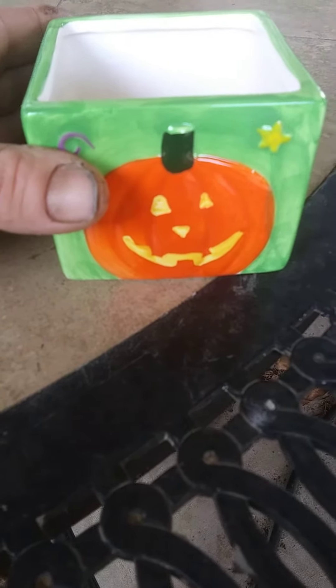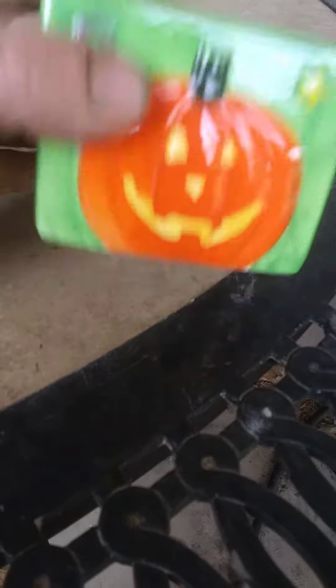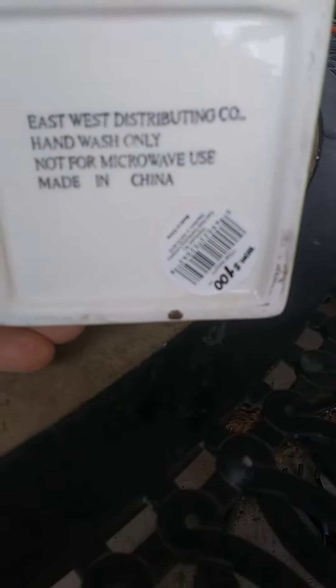She said the lowest she could do is $1.99. Well, on the bottom you can see that it's sold for a dollar.